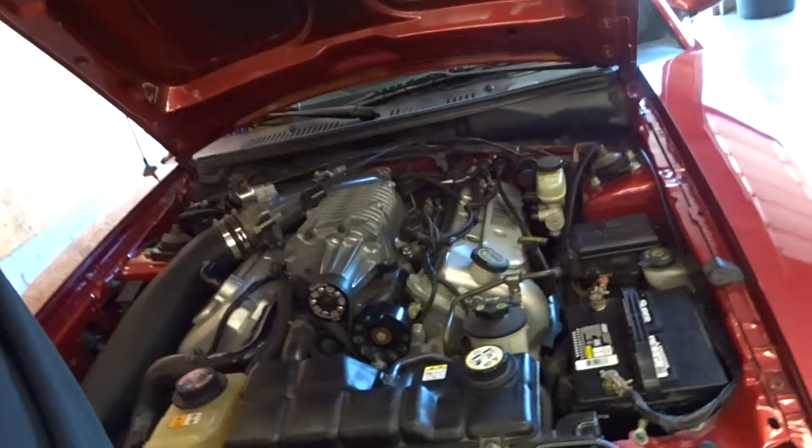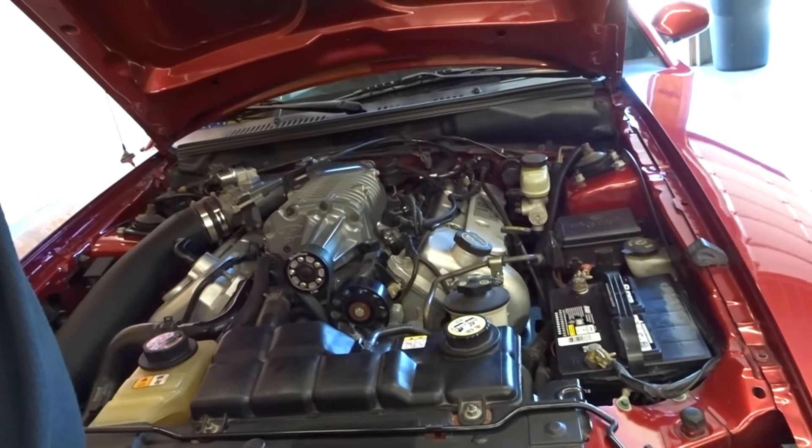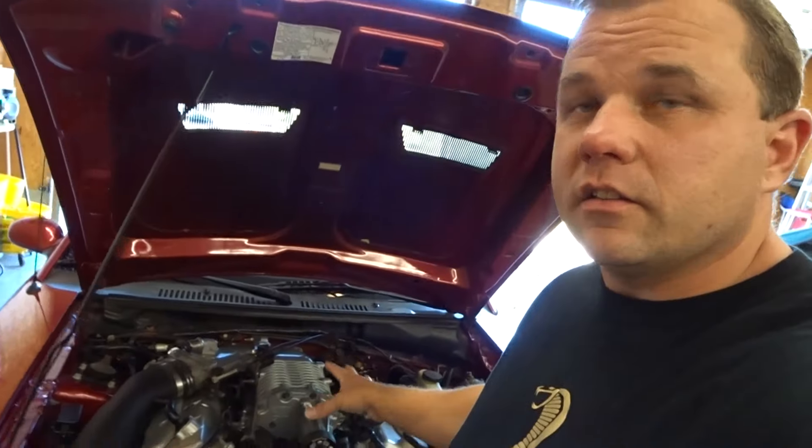Very nice — we're going to open up the hood for you guys and get you a startup. Look at that — she is pretty. This is a very clean engine bay. A lot of people don't take care of these cars, you guys — believe it or not.